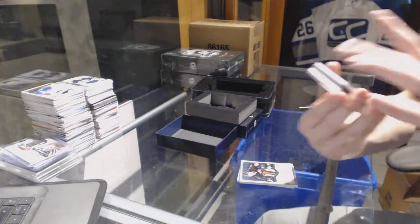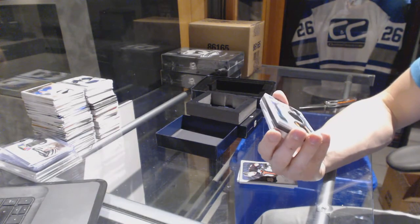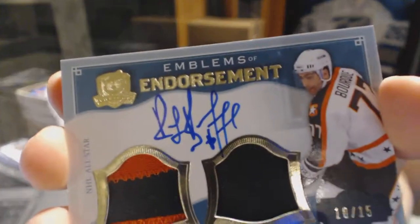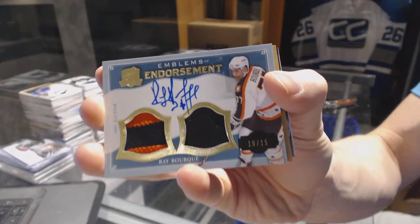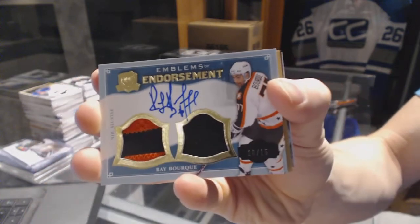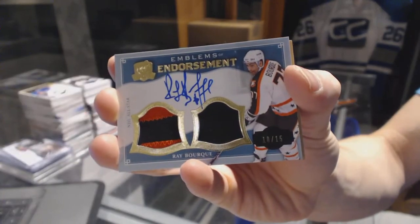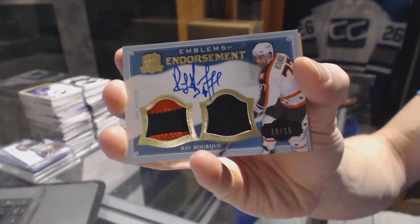We've got an Emblems of Endorsements dual patch and autograph number 10 of 15 for the Boston Bruins, Ray Borque. 10 of 15 Emblems of Endorsement for the Bruins, Ray Borque.